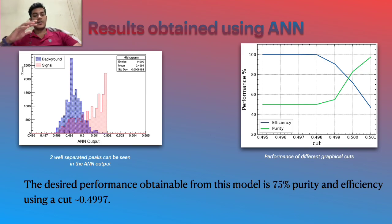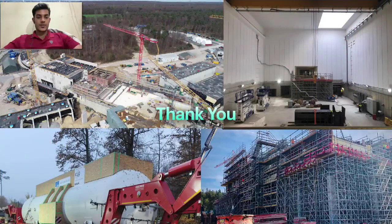This is the first try and the model can be further improved by tuning before it is actually used for the experiment. This is the current status of the facility — on the top right you can see the CBM cave, a very recent picture from about one month back, and the facility is still under construction. So that is my time. Thank you.